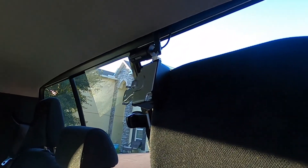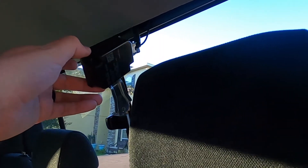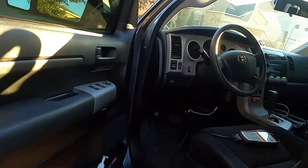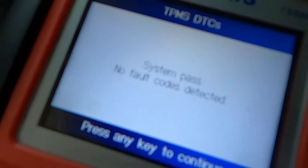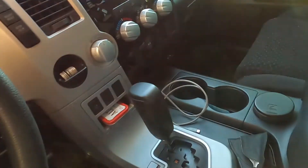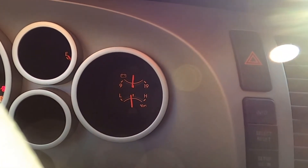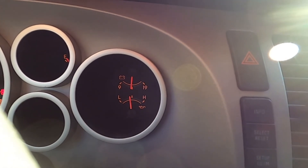Before I bolt everything back up, I went ahead and plugged in the new receiver. System pass. No fault codes detected on the DTC. And there we go — light is now gone. Problem solved.